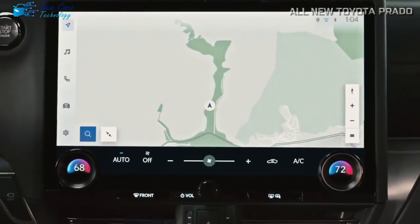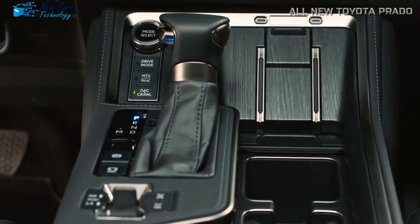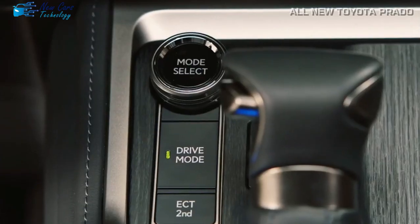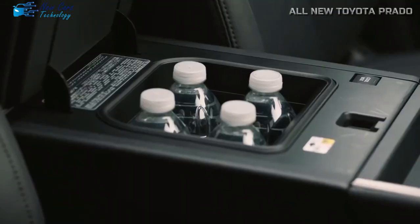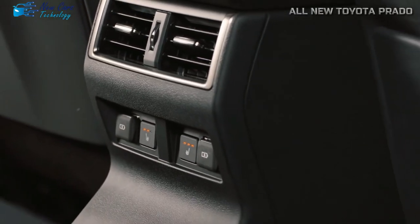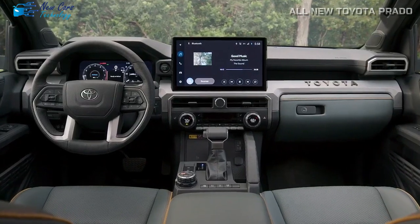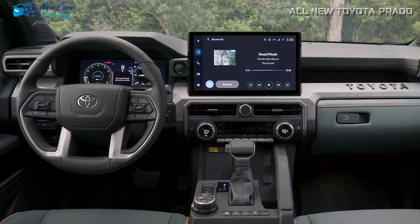A digital 12.3-inch multi-information display and a 10-speaker premium surround sound system are standard. For customers looking for a more upscale audio experience, a 21-speaker Mark Levinson surround sound system is available. You can also select interesting options such as a digital key, cool box, traffic jam assist, cold area package, and tonneau cover depending on the grade.